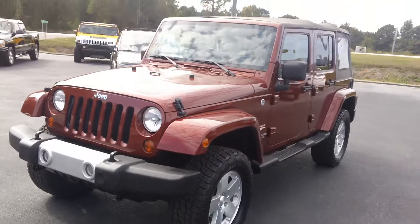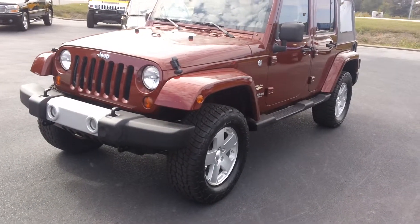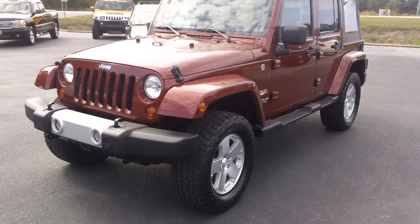So come visit us today at Daddy's Auto Sales in Darlington, South Carolina for our 08 Jeep Wrangler Sahara. Thanks for watching.